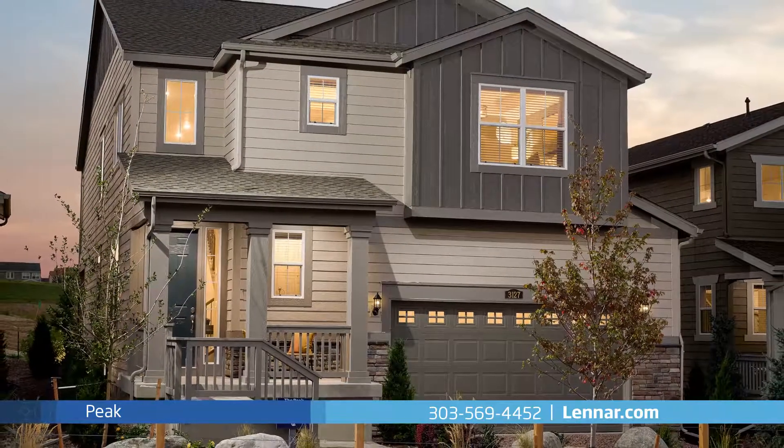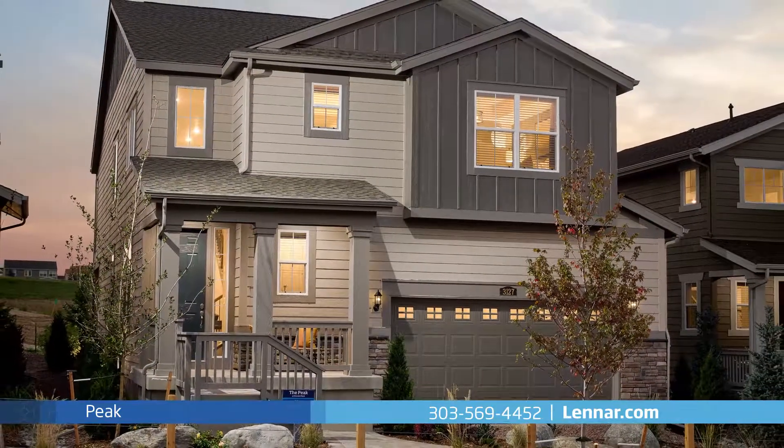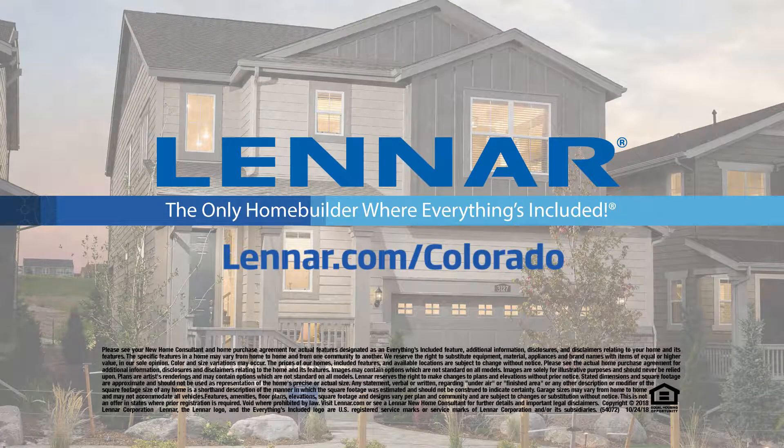For more information on this amazing new home, or for directions to any of our premier Colorado communities, visit Lennar.com/Colorado.